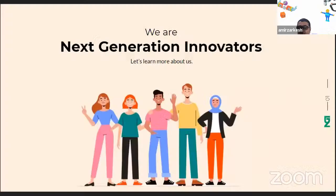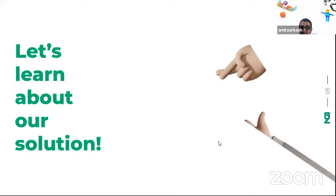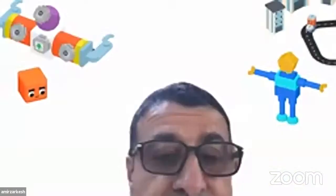Emin from Azerbaijan, 14 years old and CEO of Next Generation Innovators, begins his presentation on the air/direct air capture solution. He starts explaining that carbon emissions have been increasing, but loses connectivity mid-sentence.